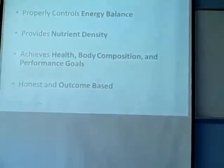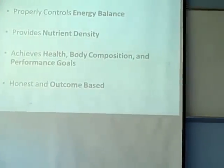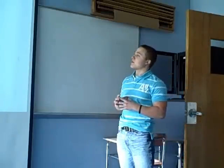So what is good nutrition? I have four points up here that are going to be a recurring theme throughout the presentation. The first is that it properly controls energy balance — what I mean by that is calories in versus calories out, which goes back to the calorie requirements on the sheets. That's really the basis of proper nutrition. You can eat really healthy foods, and if your calories are too high you're still going to gain weight, or if they're too low you're going to lose weight if that's not your goal.